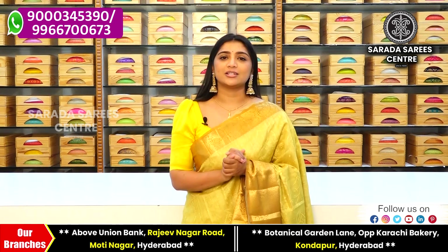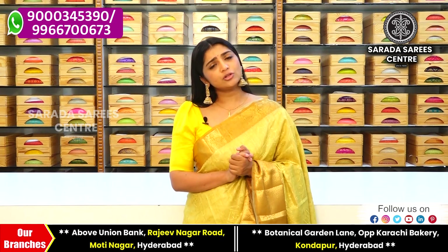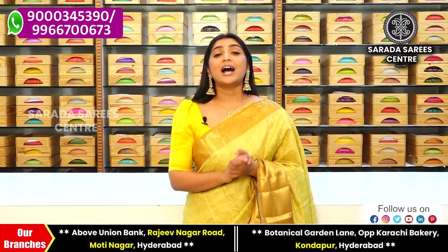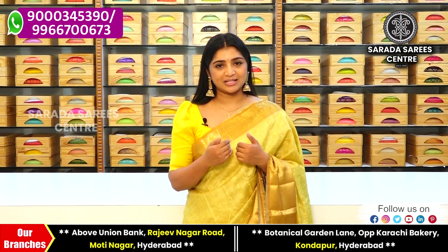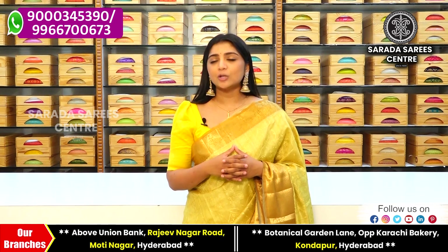This is an elegant collection. You can purchase these collections online with a 10% discount, or visit the showroom to see the many varieties and select your purchase. There are two branches: Mothinagar Union Bank branch and Kondapur, near Botanical Garden and Karachi Bakery — Sharada Sari Center.